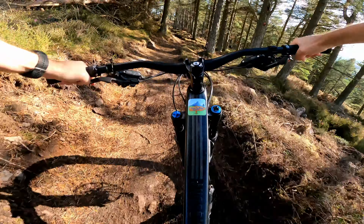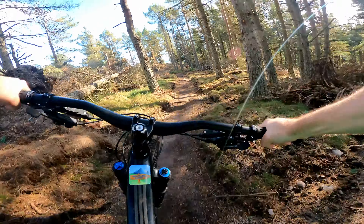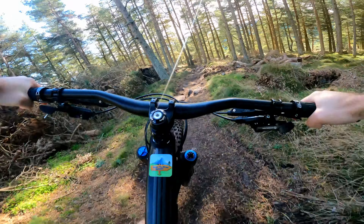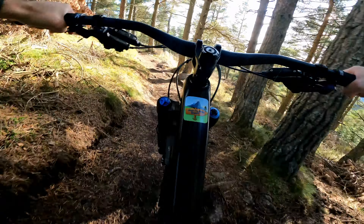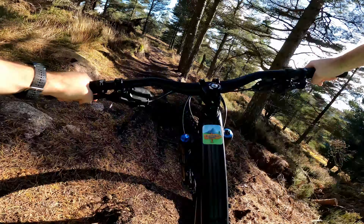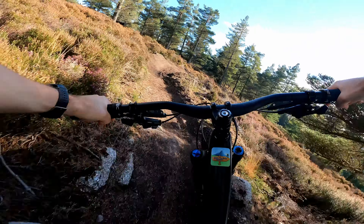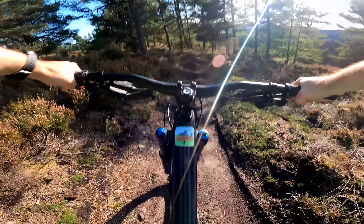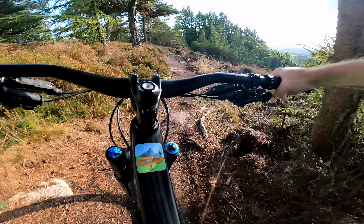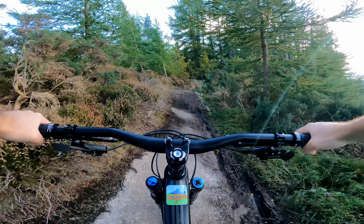There we go — nice and flowing. It's meant to be a red, basically — that's the idea of the trail. The berms make a nice line. Good use of rock slabs.